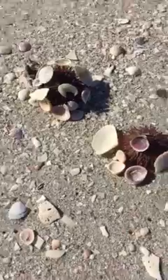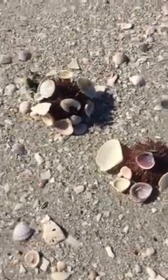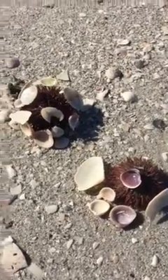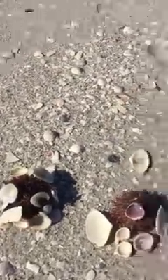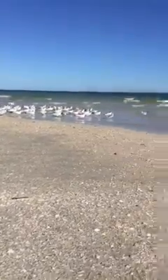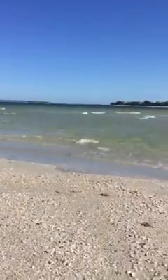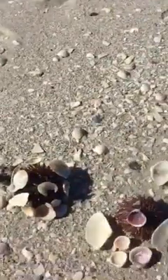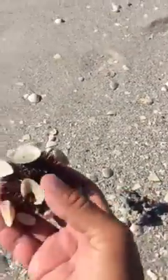Hey there guys, Captain Brian here. Heard you guys were learning about sea urchins, which is very cool. I happen to come across some today when I was out exploring on this little island, a little sandbar out in the middle of the Gulf of Mexico. There are birds hanging out around the sandbar here on low tide.